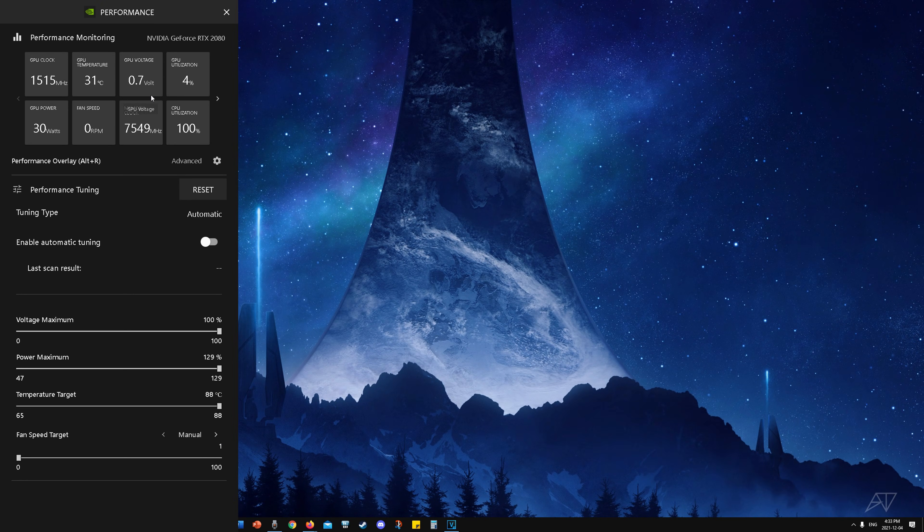Earlier this year Nvidia released a new performance monitoring and tuning software incorporated in their drivers. It has a neat one-click auto-overclocking feature built into it. But is this auto-tuning feature even helpful? Well, that's what we're here to find out.